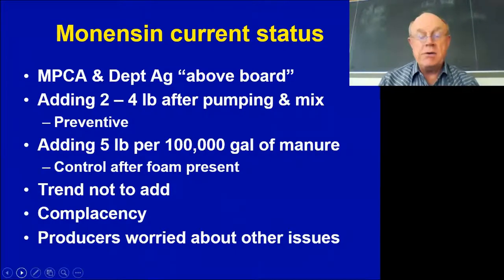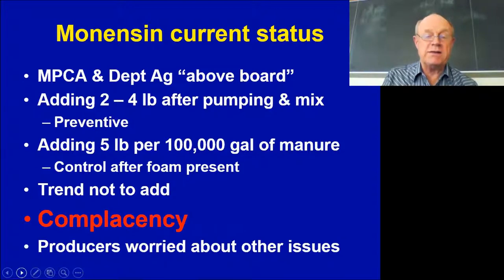One issue we're running into in the last four or five years is producers getting complacent. They're tending not to add the monensin and forgetting that these pits could foam. They're focused on biosecurity, economics, or the next disease coming in. We really don't want producers to become complacent about this issue.